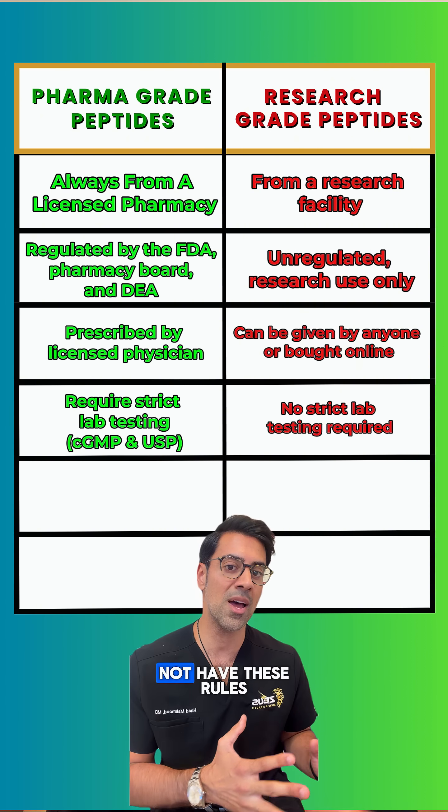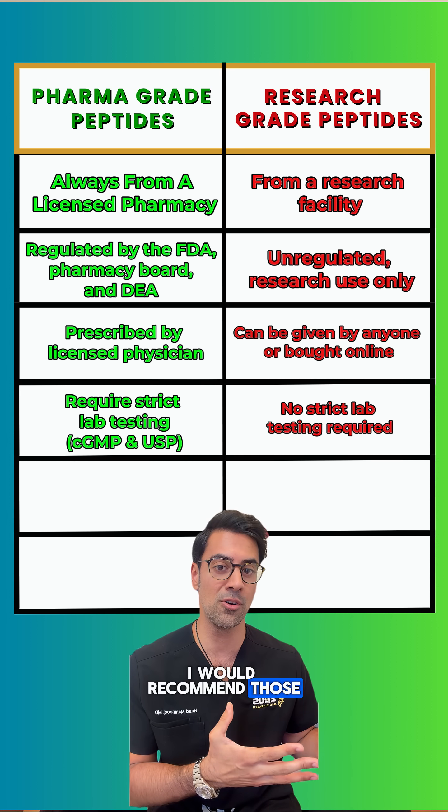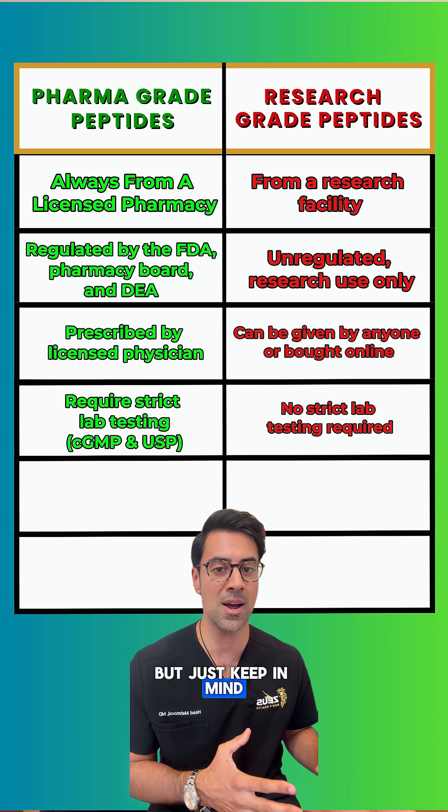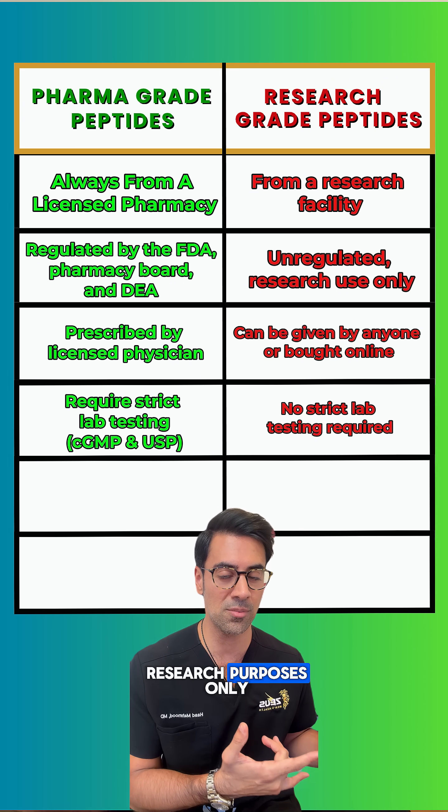Research grade peptides do not have these rules. There are some research peptide companies that are doing CGMP testing — I would recommend those over the ones that aren't — but keep in mind this is still not a requirement, because they are research grade and meant for research purposes only.